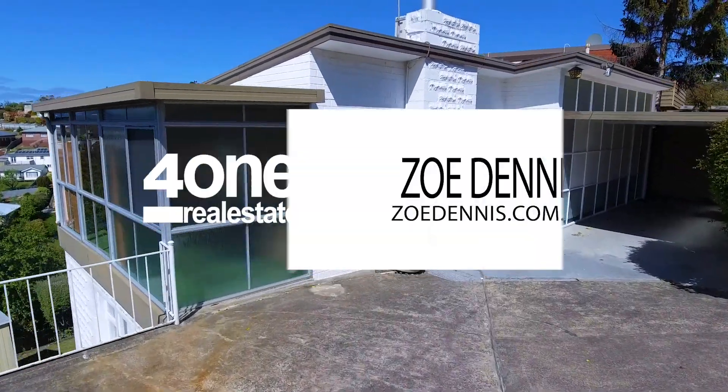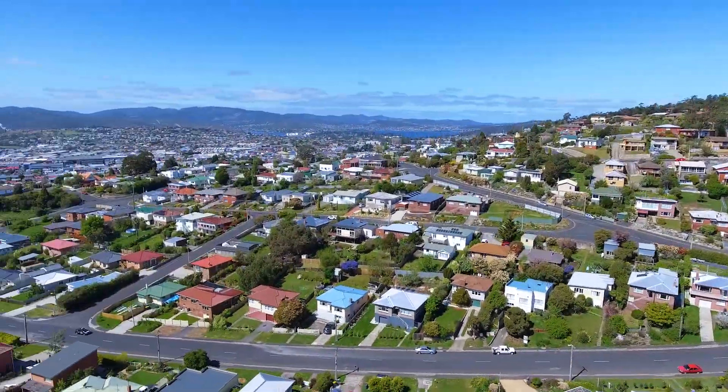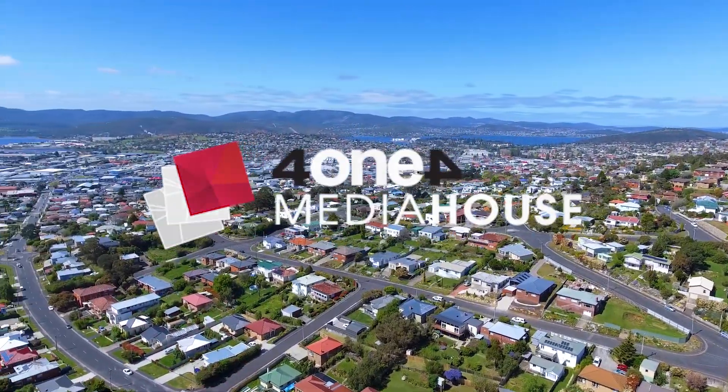Positioned in a great location with local schools, shops, and transport close by, this one is bound to move quickly. Call me today for a private inspection.